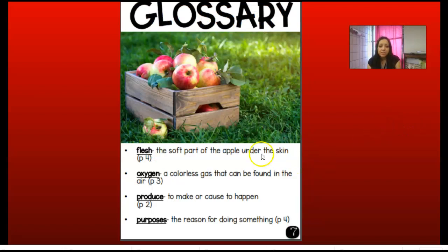Here's our glossary. The flesh is that soft part of the apple under the skin — that's the part that we usually like to eat. Oxygen is a colorless gas that can be found in the air, and we know about oxygen because it's what we breathe. Produce means to make or cause something to happen. And purpose is the reason for doing something.